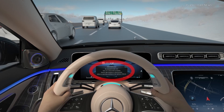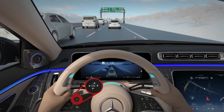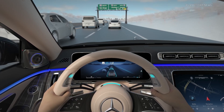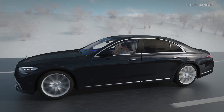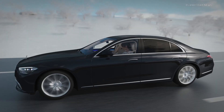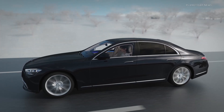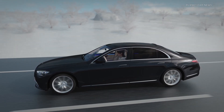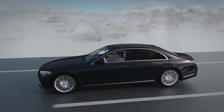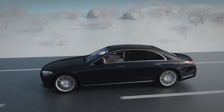Once you have read the message in the instrument cluster, please acknowledge your understanding by pressing OK on the left button panel on the steering wheel. Now you can take your eyes off the road and turn your attention to other activities, providing useful time for in-car entertainment features if you wish. Please be aware that state and local laws may prohibit the fallback ready user from using a handheld mobile device, and no object should ever be placed between you and an airbag.